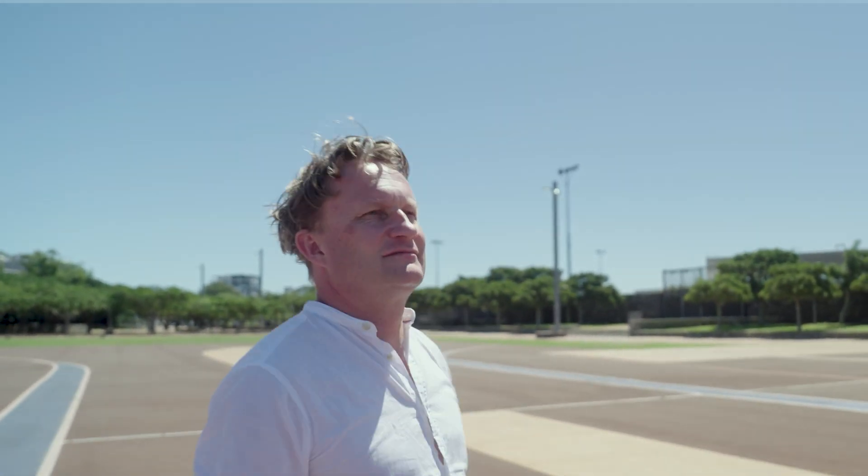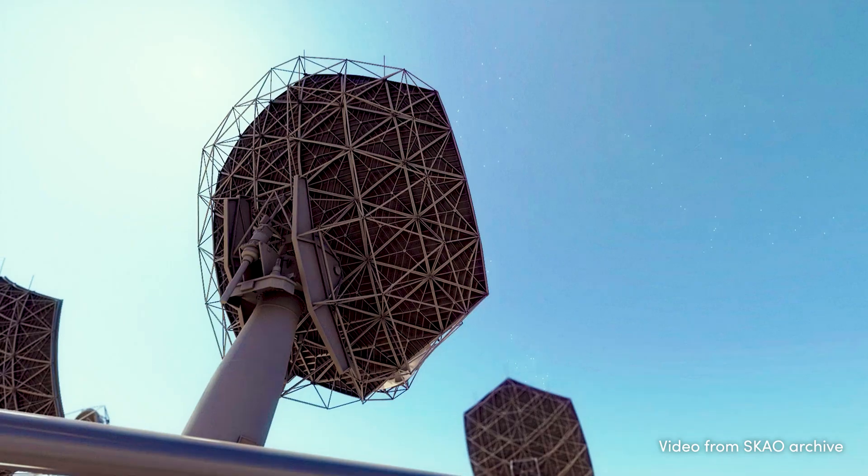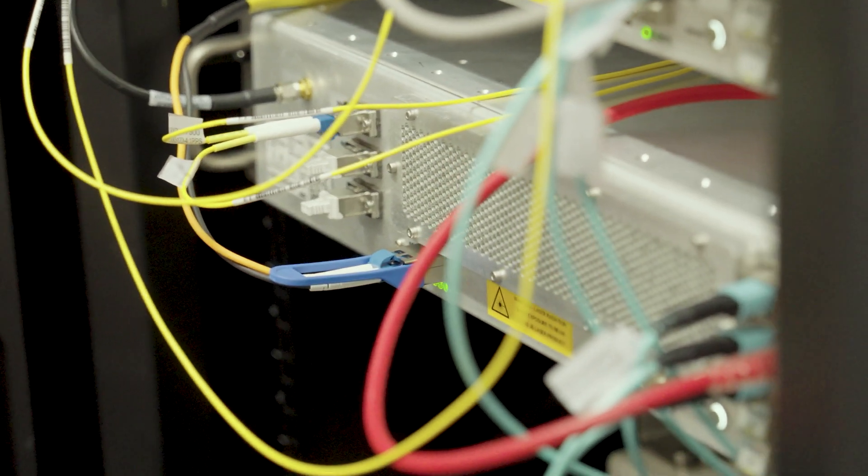But luckily, it is not what our digitizer is called that is relevant, but what it does. The SPF-RX-123 is an advanced subsystem, transforming analog radio signals from space into clean digital signals, removing interference and reducing external and internal noise.